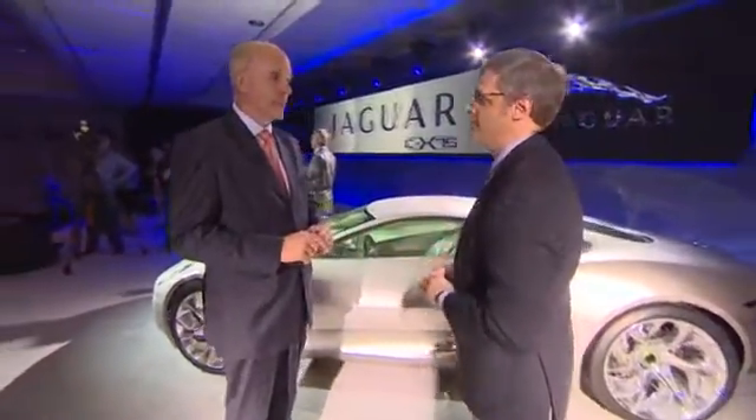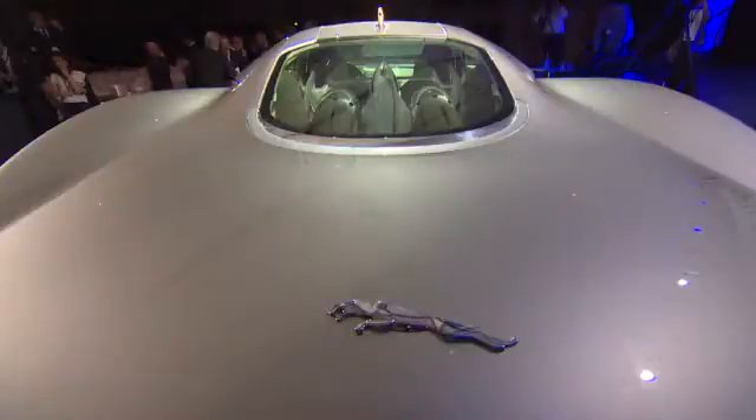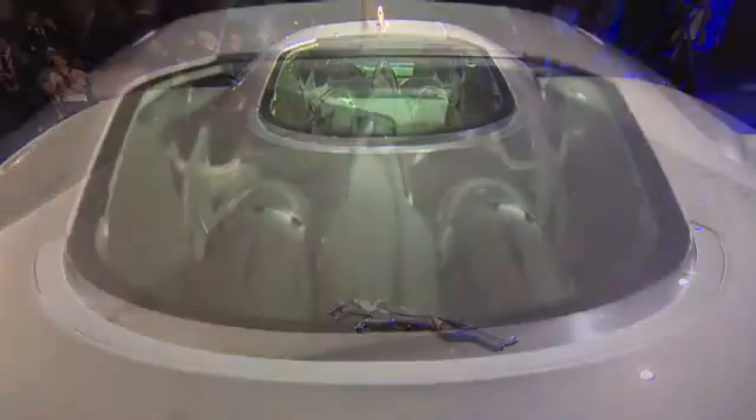Is that the point? Yes, absolutely. It accelerates zero to a hundred below three seconds. It does zero to a hundred miles — 160 kilometers — below six seconds. And it does more than 200 miles per hour.